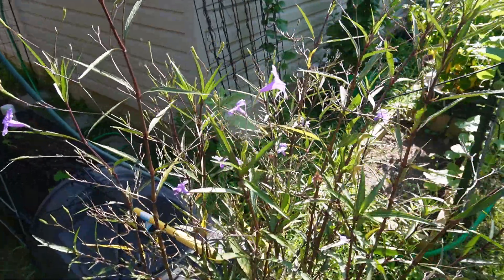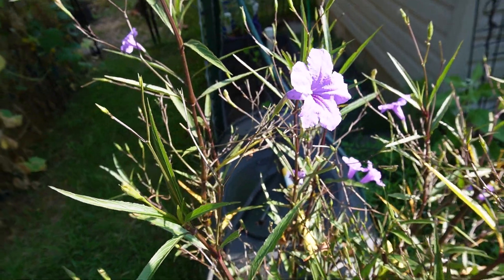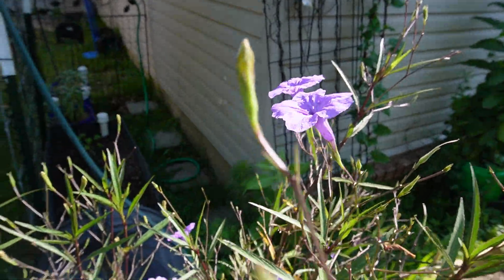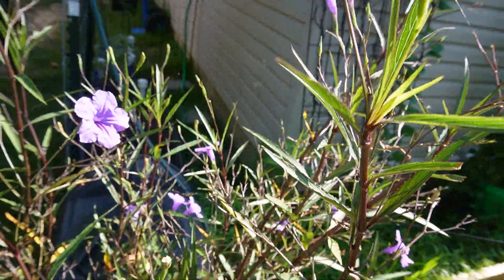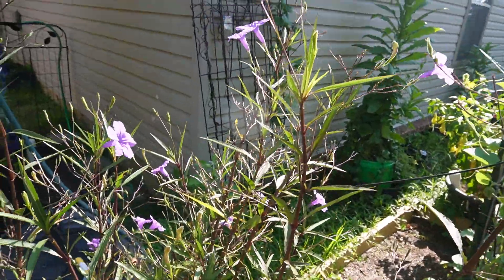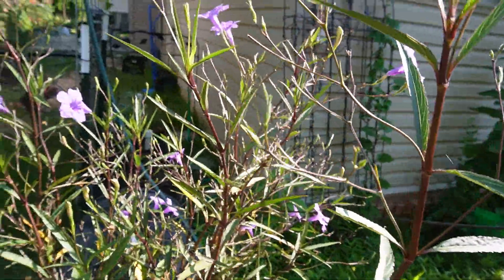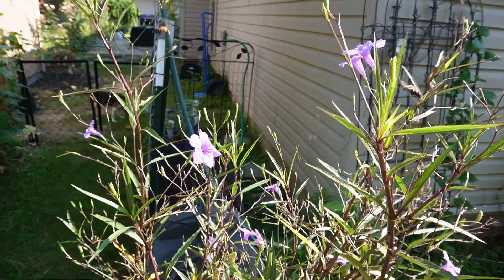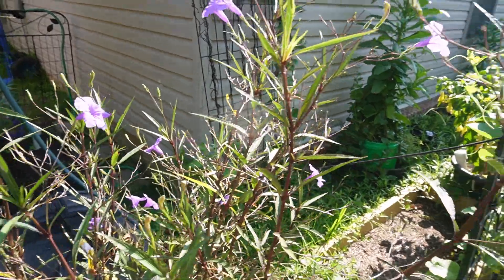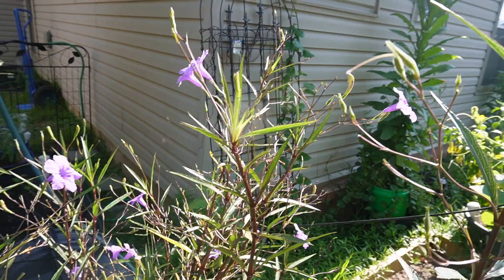This is the Mexican petunia. These flowers are so pretty, but they'll fall off by the end of the day. The pods will fall, and when they've got their seeds in, if they get wet, they basically explode and throw the seeds out. When that little pod cracks, it throws the seeds out to the surrounding area, and many of them will germinate and start new plants. That's why they're considered invasive in Florida.